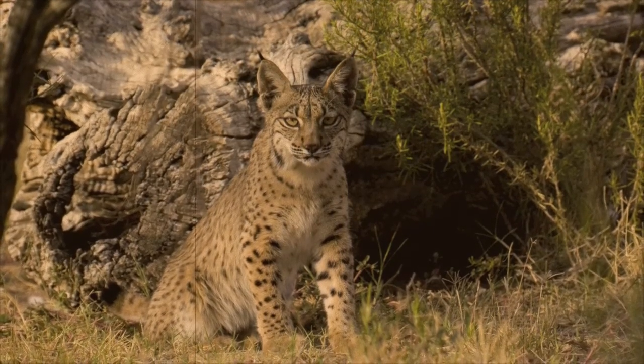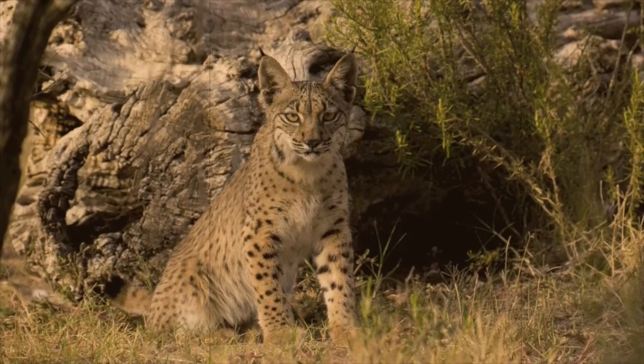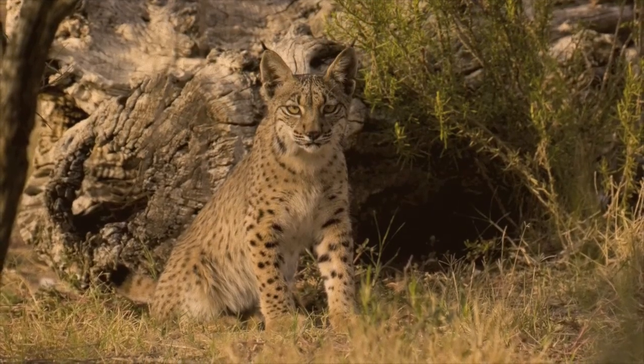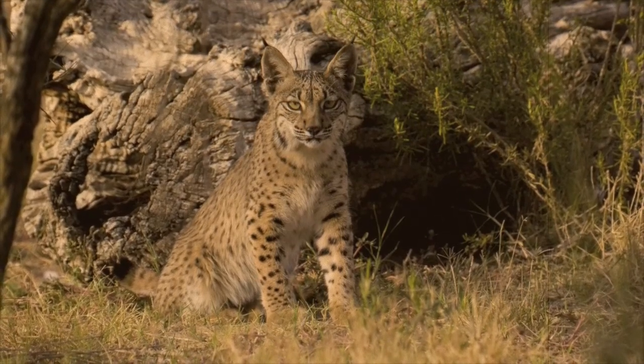The male is larger than the female, with the average weight of males being 28 pounds and a maximum of 58 pounds, compared to 21 pounds for females. The Iberian lynx has four sets of whiskers — two groups on the ears and two on the chin — which it uses to sense its prey.